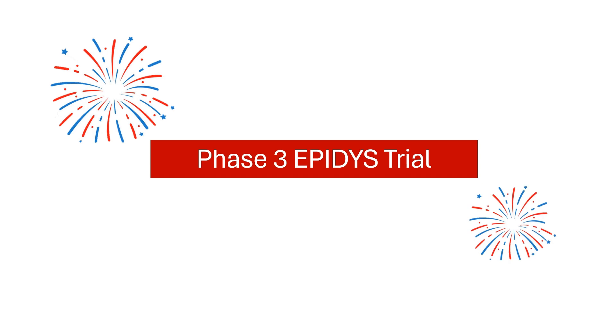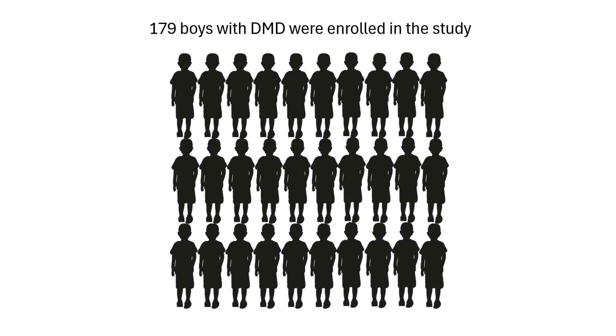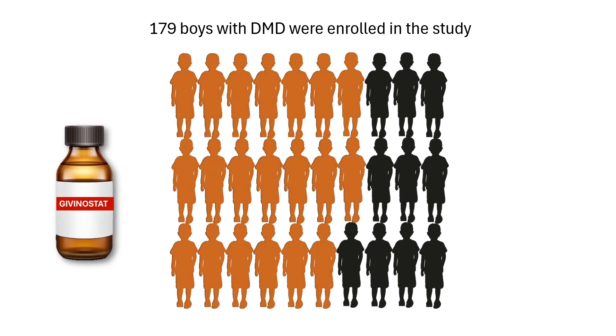The Phase 3 Epidese clinical trial brought givinostat to the forefront of DMD treatment. This study involved 179 boys with DMD aged 6 and above. The study participants were randomly assigned 2 to 1 to receive either oral givinostat or a placebo for 18 months.